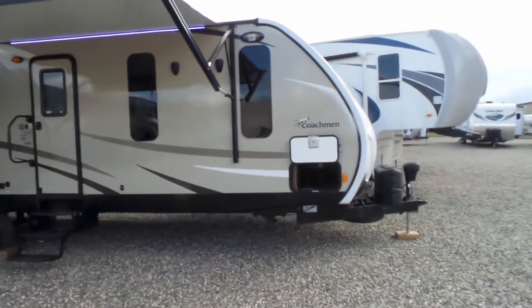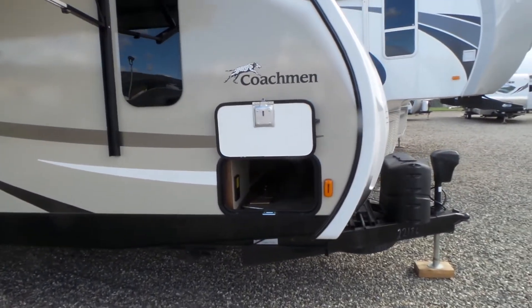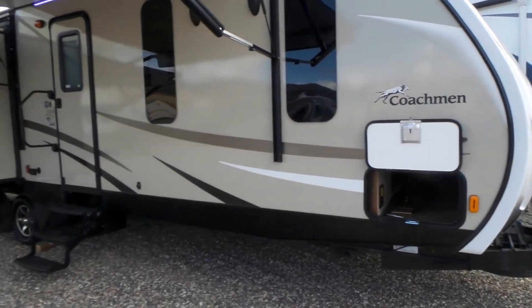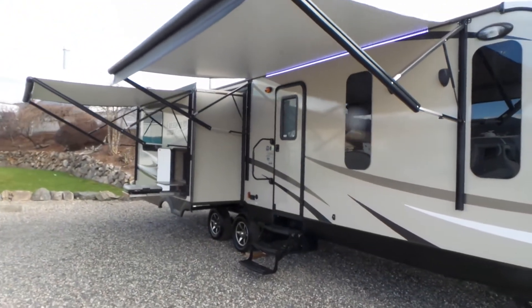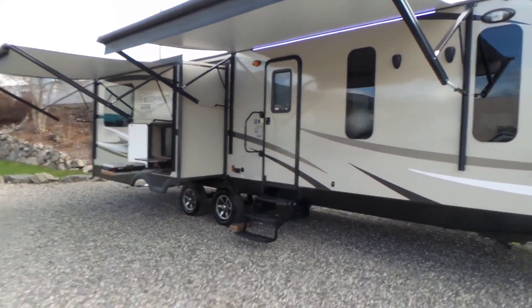Right away here we can see the front fiberglass cap, nice big pass-through storage, power tongue jack, and power stabilizers. This has two power awnings, which is nice and gives you a huge area under your awnings out front.